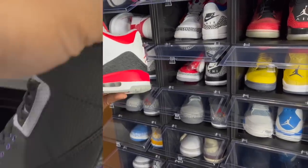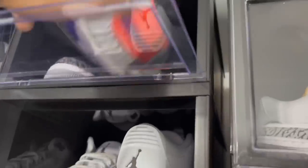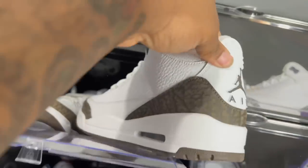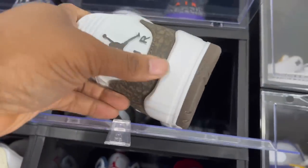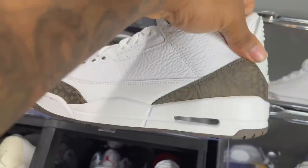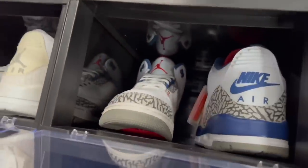Air Jordan 3 Court Purples — another shoe that can go. Air Jordan 3 Mochas — I'd probably keep my Mochas. These originally dropped in 2001, came out again, hit outlets, and the Mocha threes are pretty nice.